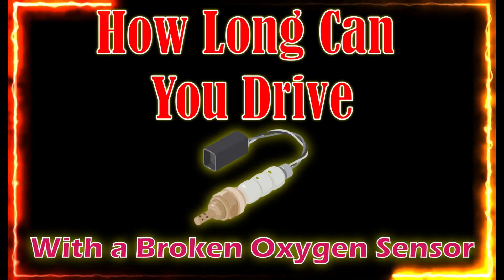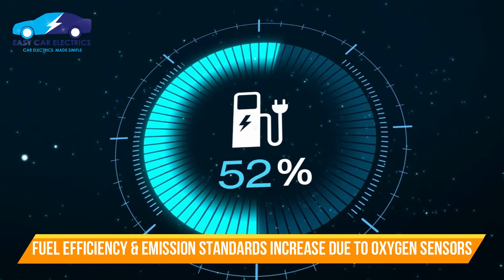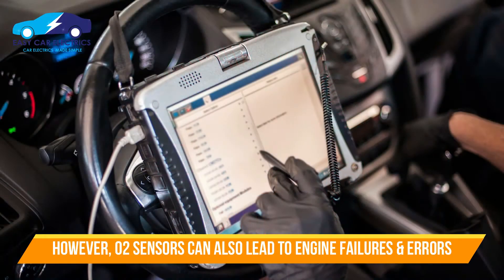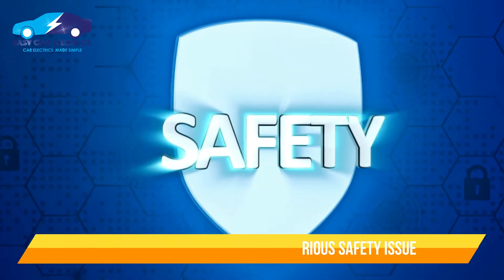How long can you drive with a broken oxygen sensor? Oxygen sensors in cars are becoming increasingly common as fuel efficiency and emission standards increase. However, oxygen sensors can be a source of error, potentially leading to engine failure. A broken oxygen sensor can cause a car to stop running and can be a serious safety issue.